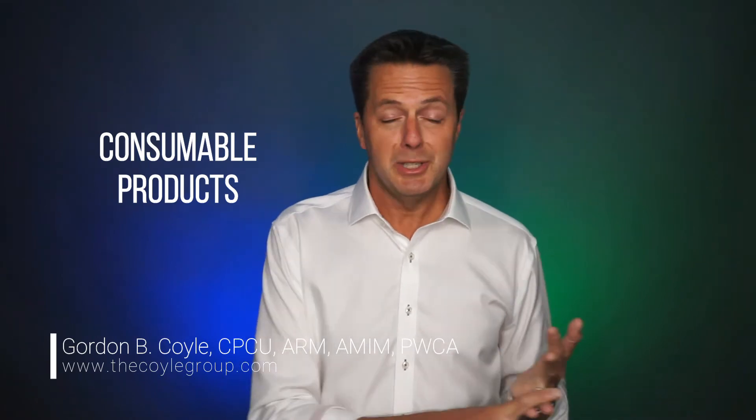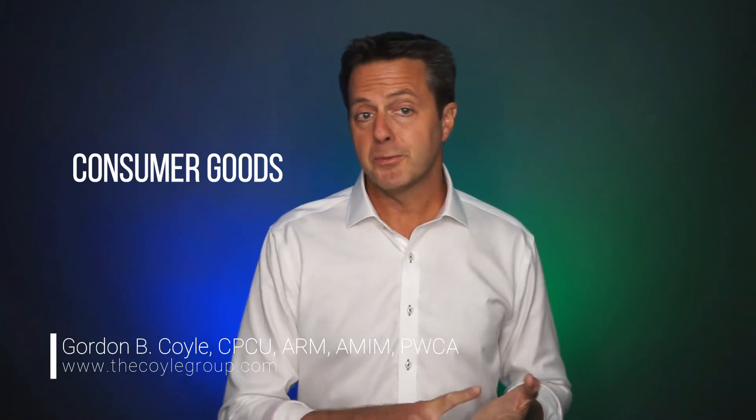Product recall insurance is commonly purchased by firms in the manufacturing and distribution of food and beverage products, other consumable products like pharmaceuticals and its near-cousin nutraceuticals, consumer goods like clothing, furniture, outdoor goods, electronics, household appliances, children's goods, and many others. And finally, firms that manufacture component parts that end up being incorporated into another company's final product.